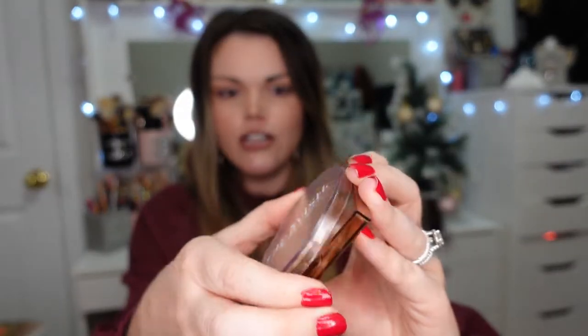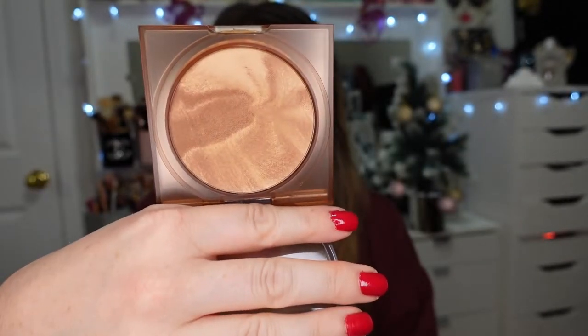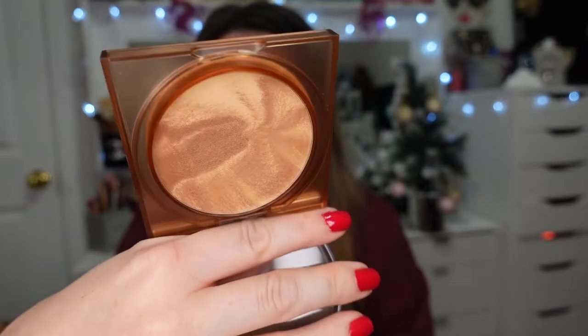This one I didn't pick up during the Sephora VIB sale — I got it during the Huda Beauty Black Friday sale for 30% off. This is the Glowish bronzer in shade Zero to Medium. It just came in the mail yesterday and I've heard nothing but great things, so I'm really excited to play with it.